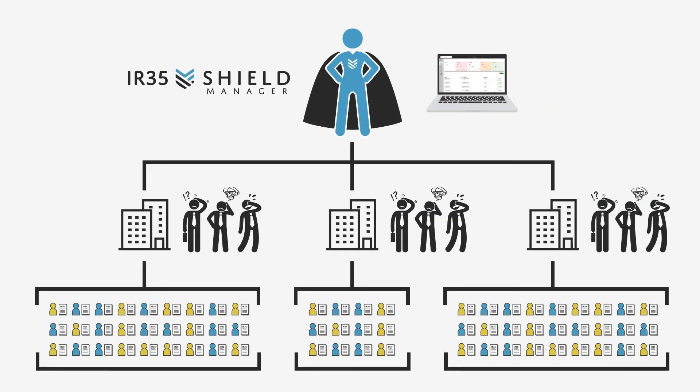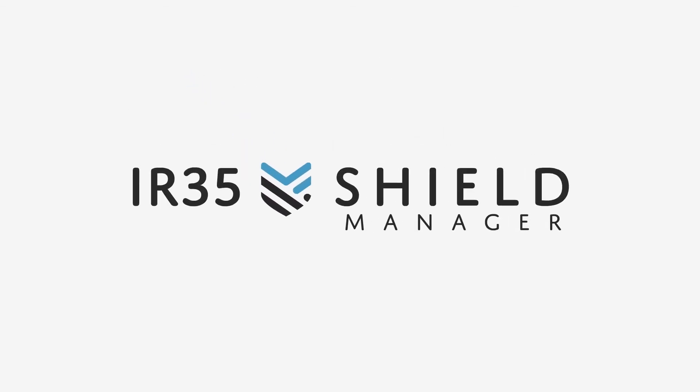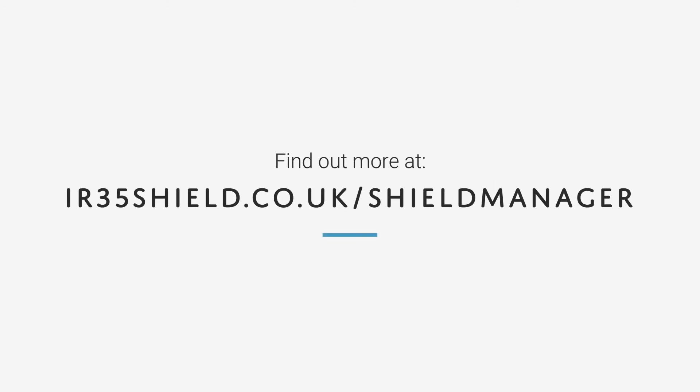IR35 Shield Manager is the perfect solution for an organisation looking to provide valuable expertise for their clients and help them get ready for the April 2021 off-payroll reforms. So put your company ahead of the pack with IR35 Shield Manager. Get in touch and find out more at ir35shield.co.uk/shieldmanager.